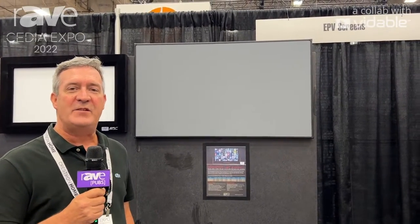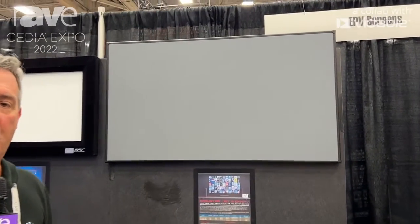Hi, this is Jeff Kleida with EPB Screens here at CDA 2022 in Dallas, Texas, and I'm here to talk about our new PolarStar Infinity 2.